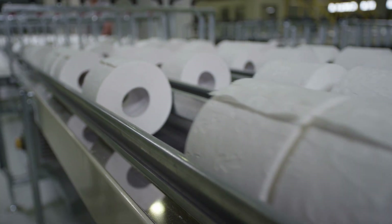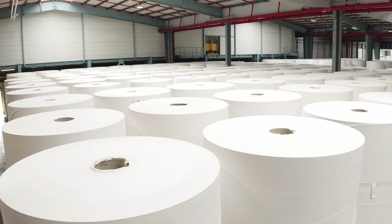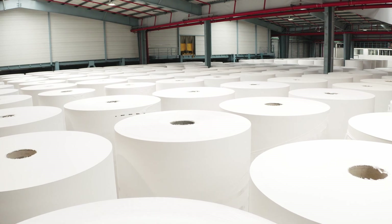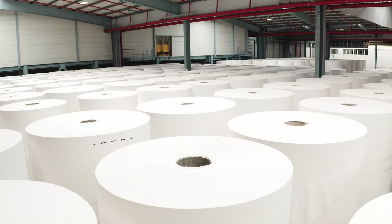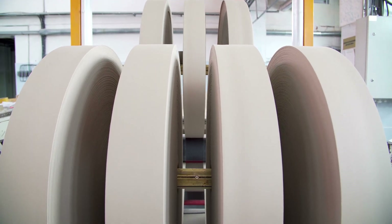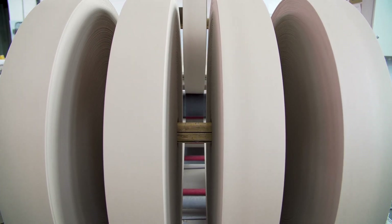We often take toilet paper for granted. But now you know — it's the result of innovation, engineering, sustainability, and care. From towering forests to high-speed machines, from raw wood to soft white sheets, toilet paper's journey is a story of human ingenuity meeting daily necessity. Even the simplest things deserve a little appreciation.